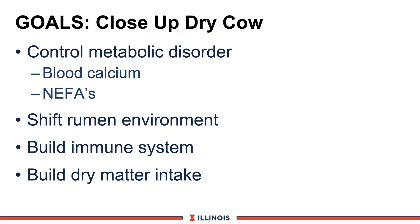Here are four important goals for the close-up dry cow. Number one: minimize metabolic disorders — specifically, try to maintain blood calcium levels above 8 mg% for uterine health and muscle tone, and try to control the amount of non-esterified fatty acids (NIFAs). Second, shift the rumen — both the rumen papillae and rumen microbes. Third, build the immune system because of the challenge of mastitis, diseases, and metabolic disorders. And fourth, try to maintain and build dry matter intake rather than lose it.